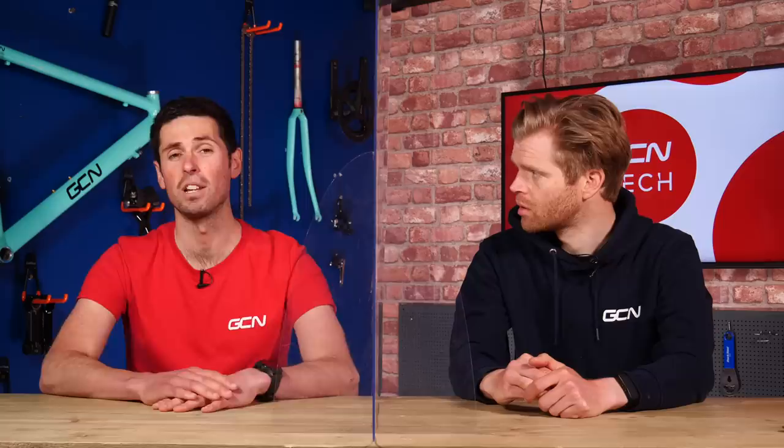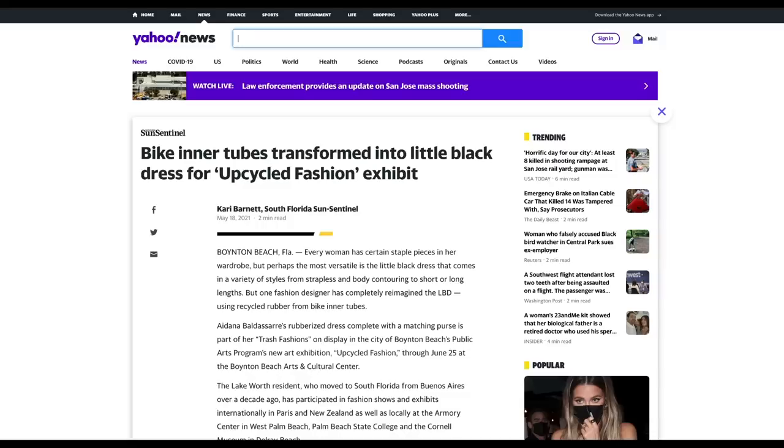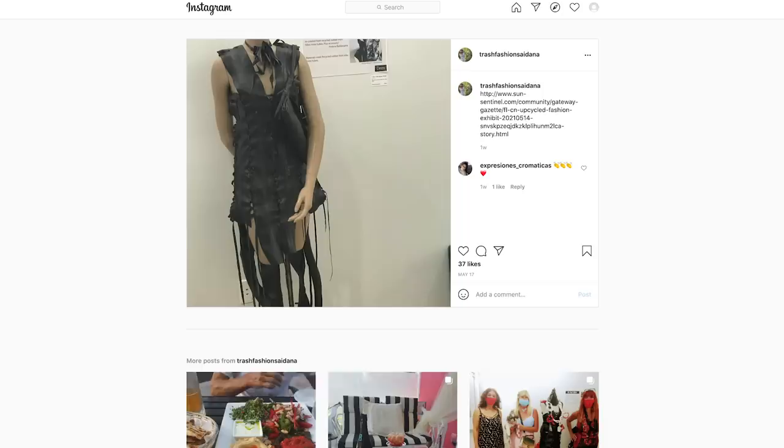Your old inner tubes could be converted into someone's new dress. Recycling inner tubes is a bit of an issue, and one of the most obvious uses for your old inner tubes is apparently to fashion them into a dress. Fashion designer and artist Adana Baldessari has created a dress made from used inner tubes and a matching purse as part of her Trash Fashions exhibit for an art exhibition in America.